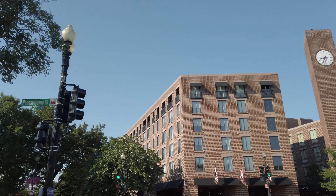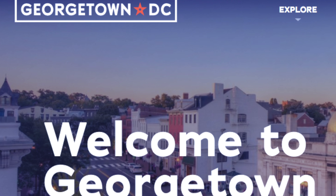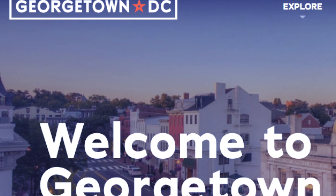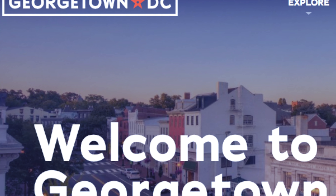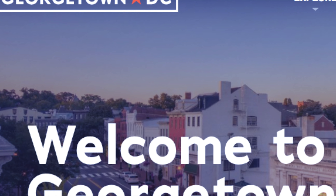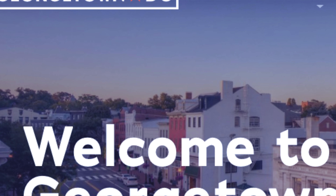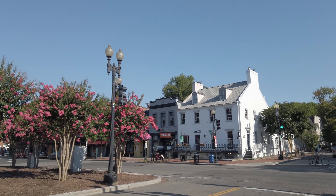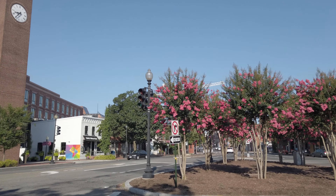Welcome again to Tech World. This is part four of my vlogging experience through Washington DC. We are in a neighborhood called Georgetown, and right now you're looking at the Four Seasons Hotel in Georgetown. This is more of an affluent neighborhood — you'll find a lot of boutique stores. It has a very younger vibe to it, and you'll find a lot of mid-century buildings with some modern stores.